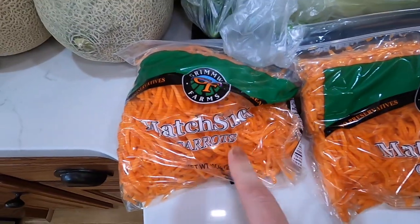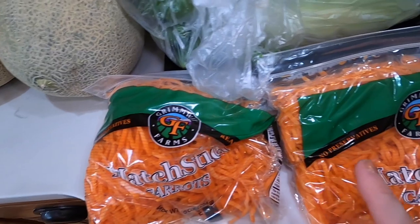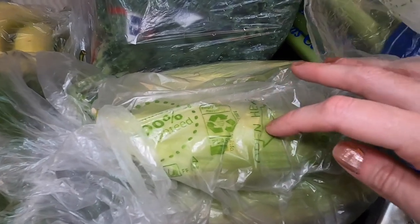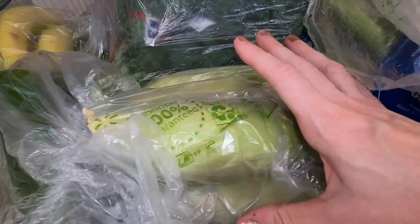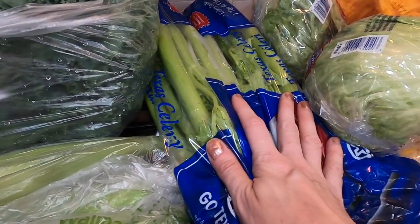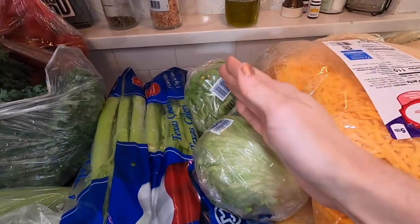Matchstick carrots — I'm going to use these for the lettuce wraps that we love, and for salad. Four ears of corn on the cob — I'm going to make Uncle John's famous corn with our carne asada that we're having this month. One more thing of green onions, celery, and two things of iceberg lettuce.